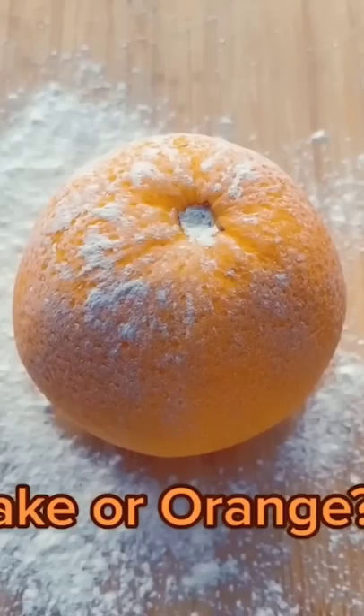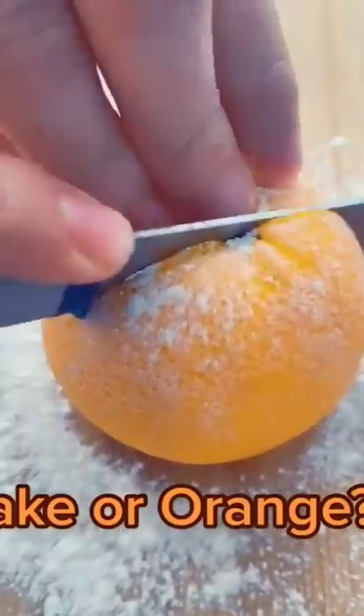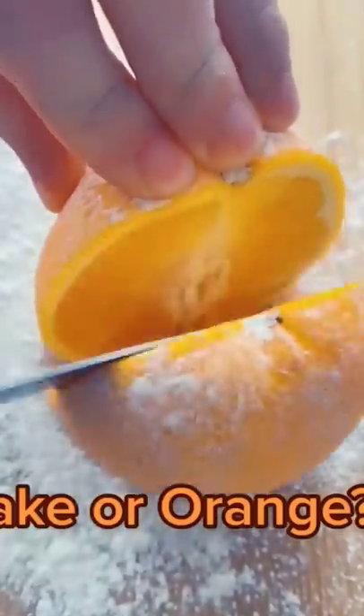The orange is on top of flour, it makes you think baking cake. But what if it's just an orange rolled in flour to fool us? It's a real orange. That is an orange! Yeah!